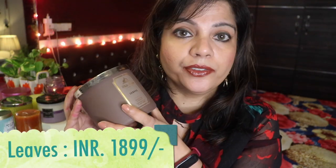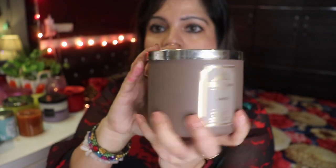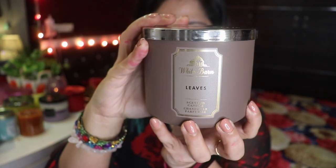Next is Leaves — a very famous Bath & Body Works candle, in White Barn packaging. It's a plain brown jar with a nice elegant sticker and a plain steel lid. The wax is like a chocolate color. It has a very fresh smell, bilkul leaves ki smell — like green leaves. You get a burst of freshness like you're in a forest area with a lot of green leaves around. So good, so fresh — this is the very well-known Leaves candle!